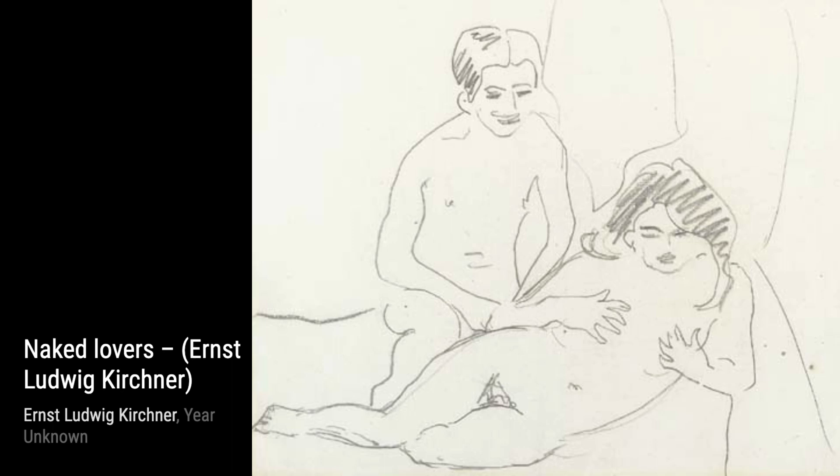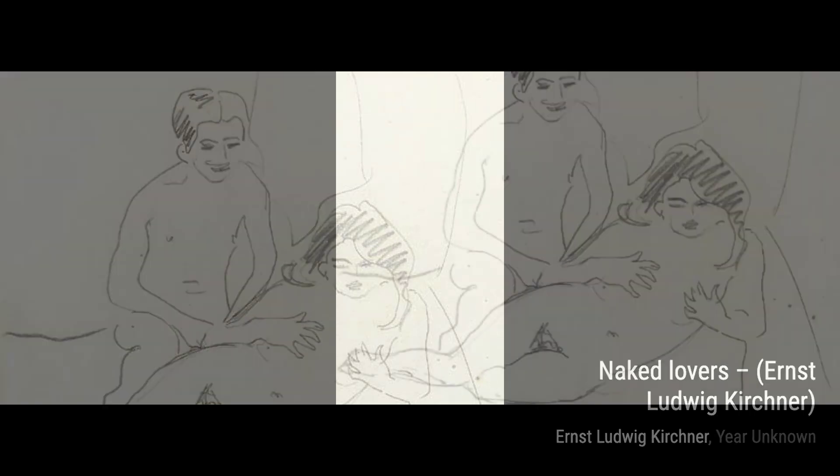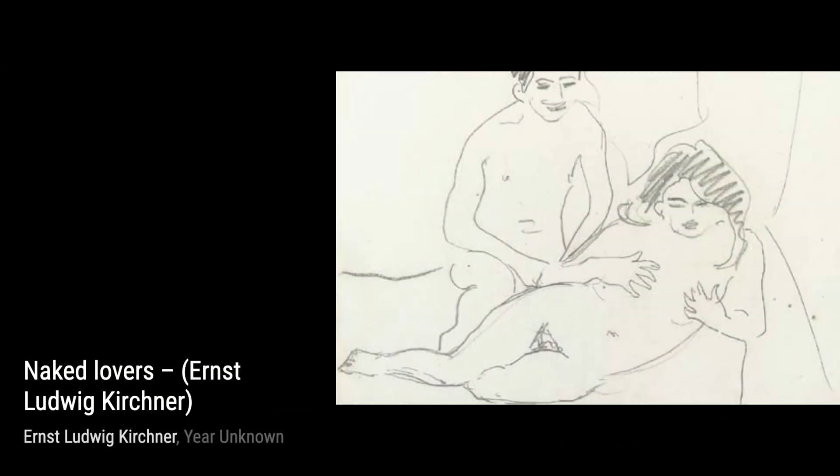Now, let's take a look at Flower Pot and Sugar Bowl, Flowers. Kirchner's attention to detail shines through in this still life, as he captures the delicate beauty of flowers and everyday objects, inviting us to appreciate the simple pleasures in life.